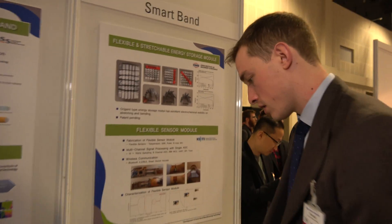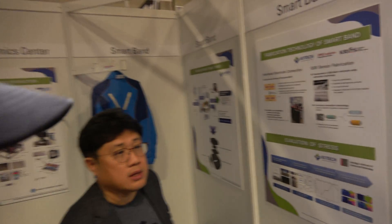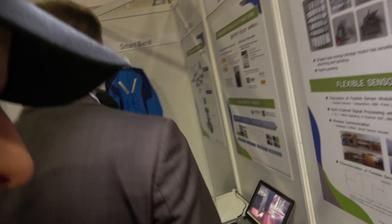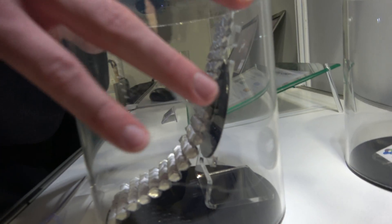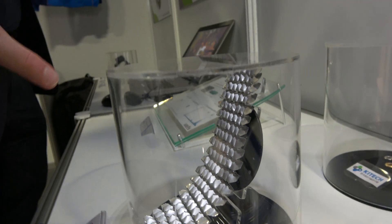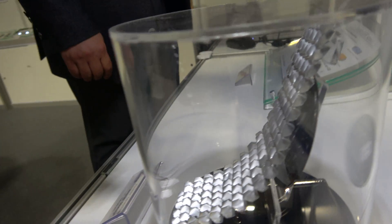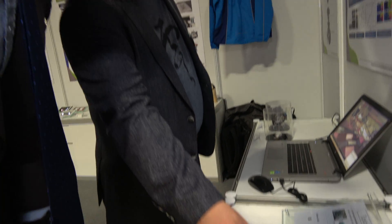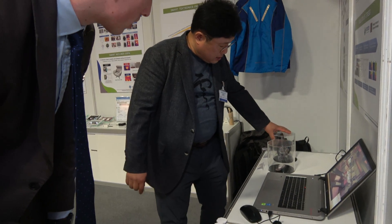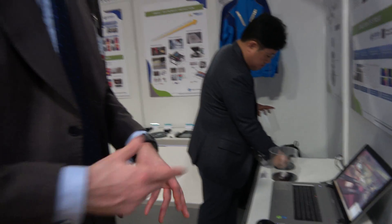The battery system is combined together with these modules to make a smart band. We're working together with several institutes in Korea and also comparing to developing real products. This is the flexible battery — it introduces flexibility and strength. So within a wristband for a wearable, you can use this kind of flexible battery to power the device.